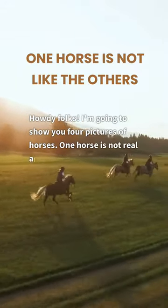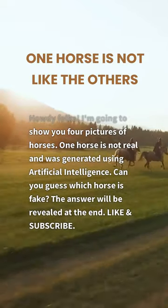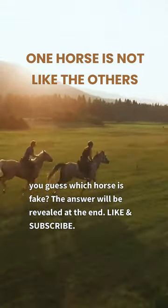Howdy folks! I'm going to show you four pictures of horses. One horse is not real and was generated using artificial intelligence. Can you guess which horse is fake? The answer will be revealed at the end.